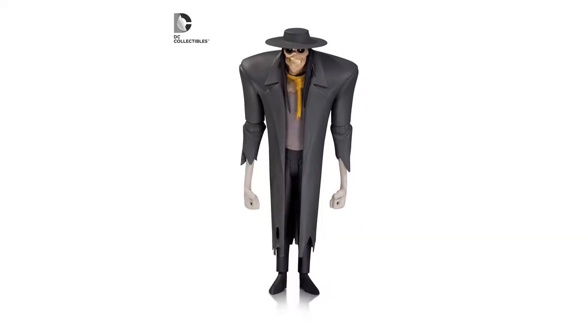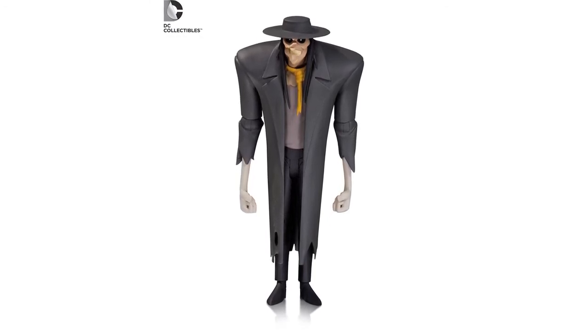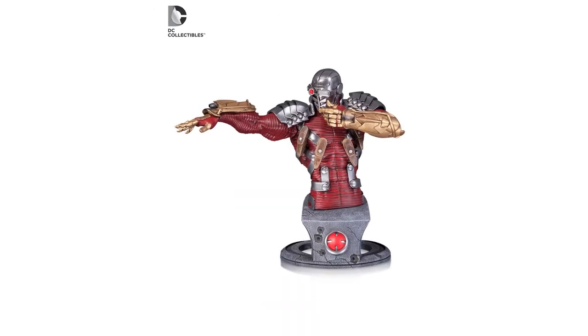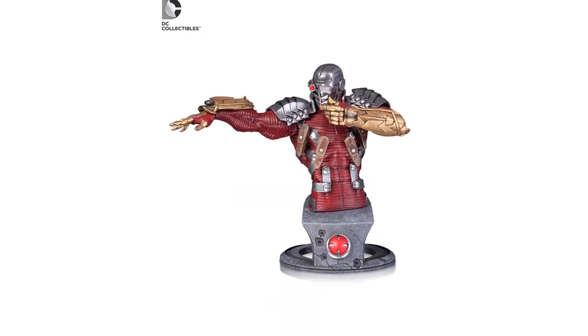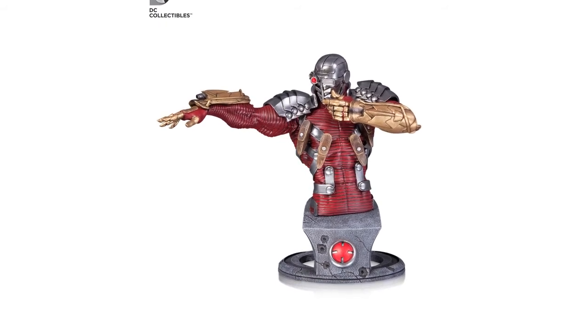DC Collectibles have revealed their next Batman the Animated Series figure. This will be the Scarecrow based on his likeness from The New Batman Adventures. This will be part of series 5, will be 6-inch scale, and is due for release this fall. Also revealed was a Deadshot bust, designed by Jim Lee, and is due for release in April.